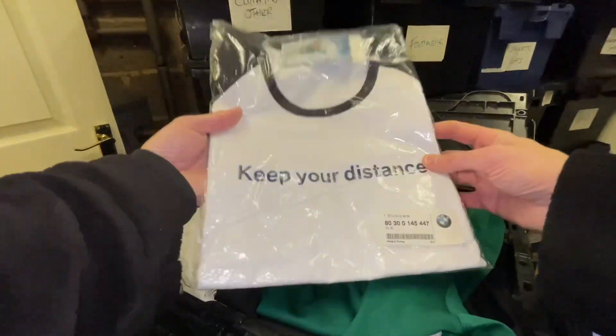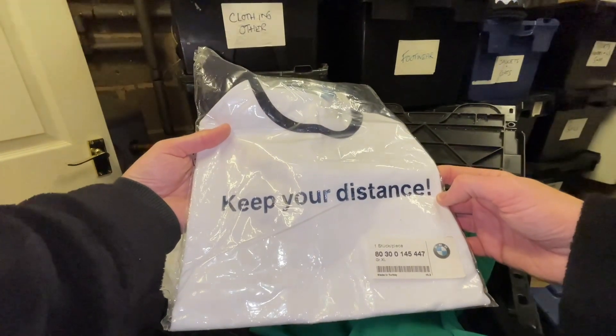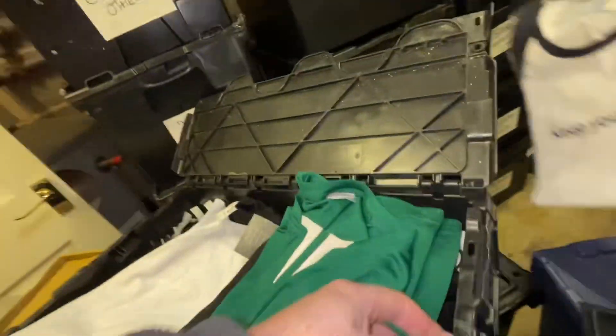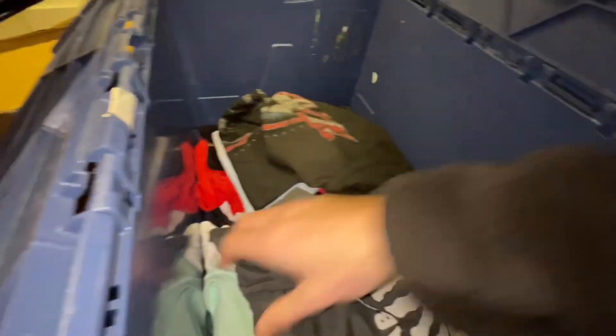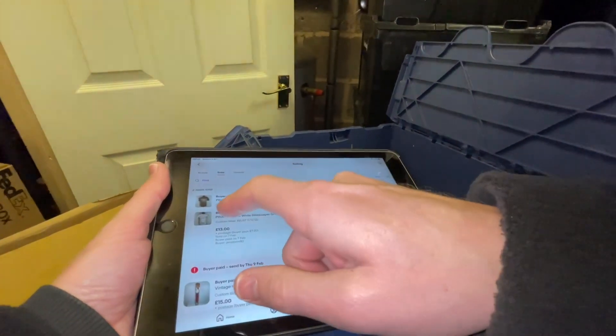I can't win on everything. I hope whoever buys this wears it down the pub or out somewhere. Right, that's that box done. Now for the two pink t-shirts — I'm nearly out of them. I had a big bundle of pink t-shirts and they've taken quite a while, but I've nearly shifted the lot. I had about 40 of them and there's maybe 10 or 12 left.